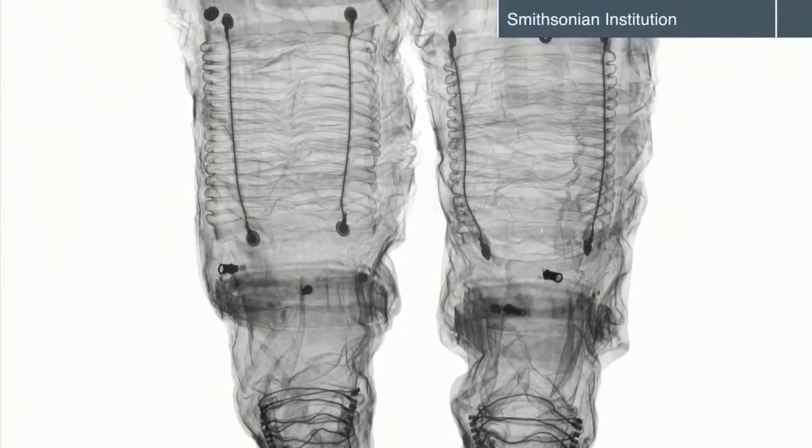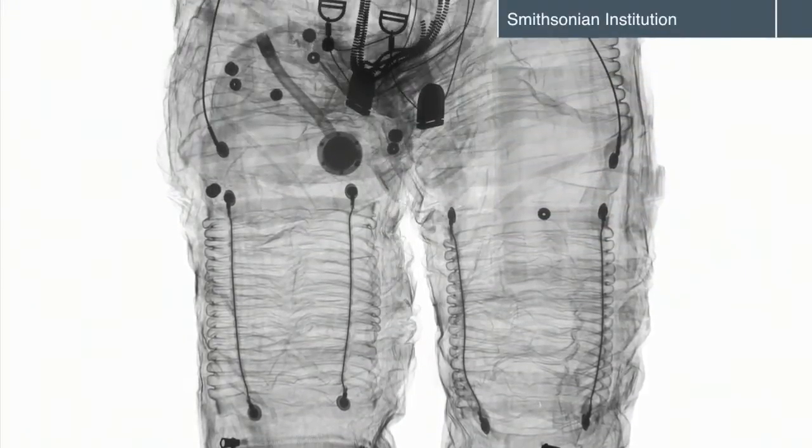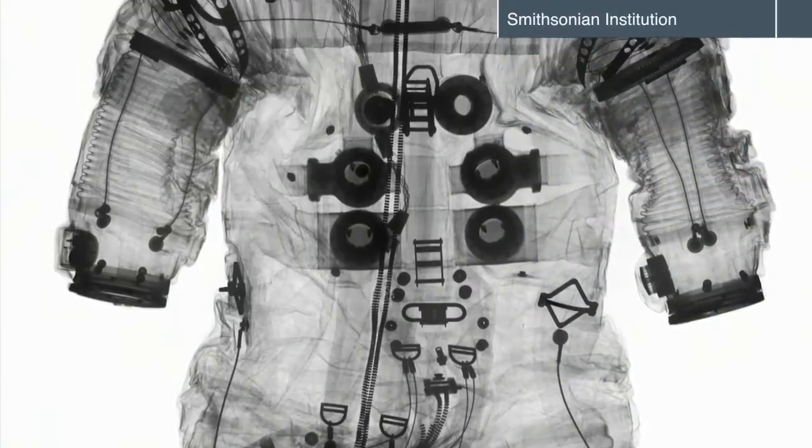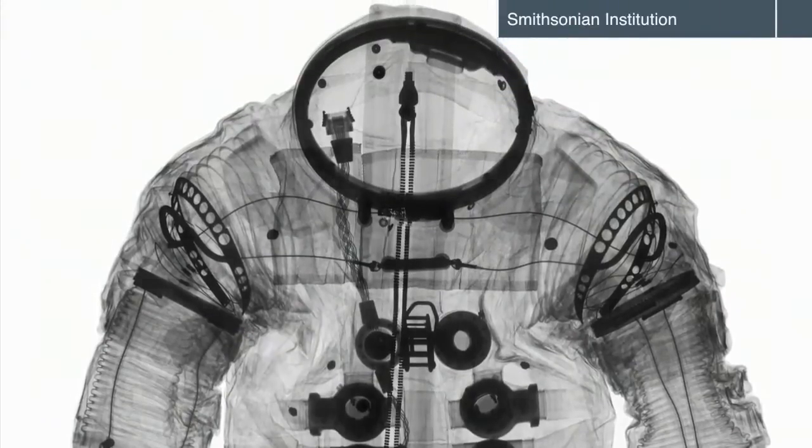One key aspect of the exhibit is the fact that the visitor is able to see close up a range of components from the space suit collection that really no one other than those of us who work with the collection every day has ever seen.